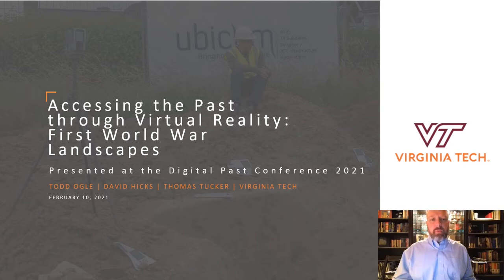Hello and welcome to Accessing the Past Through Virtual Reality, First World War Landscapes. I'm Todd Ogle and my co-presenters are David Hicks and Thomas Tucker. Each of us are from Virginia Tech.